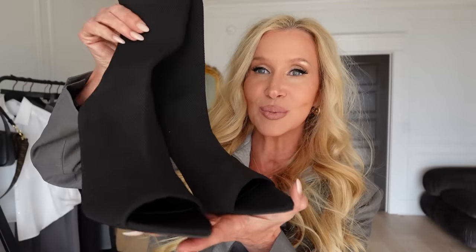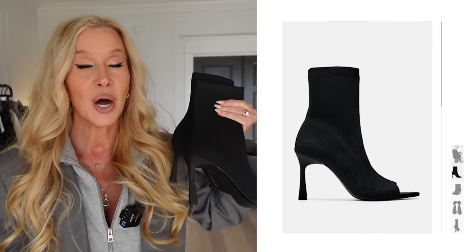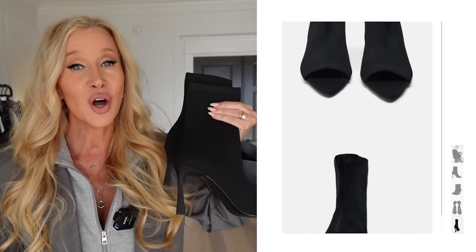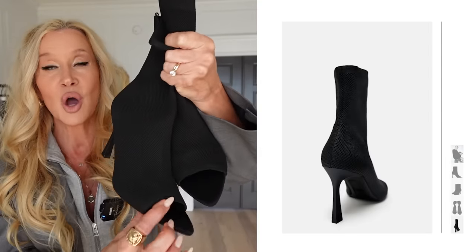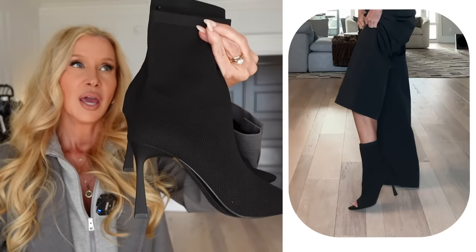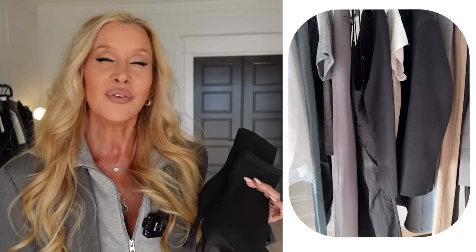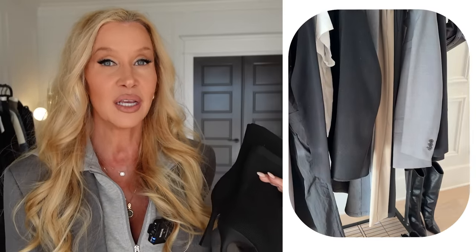The next ones I got were quite a gamble, but I'm so glad I did it. These are some little sock booties and they're the stretch. When I went to put these on yesterday, I told myself, why did I get these? I like boots with a zipper. I'm not into struggling to put my shoes on, but they slid right on. They're comfortable and they have this really cool open toe, a good size heel - about a three inch heel, maybe three and a quarter - just a lot of look for a boot, very high end looking.